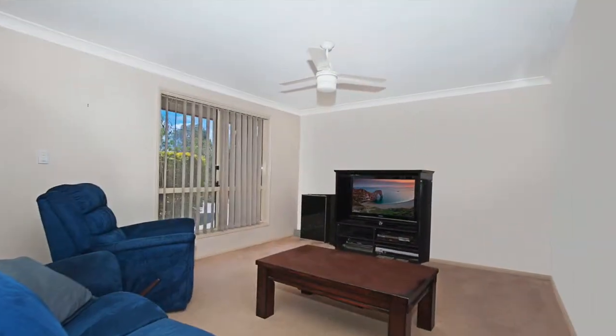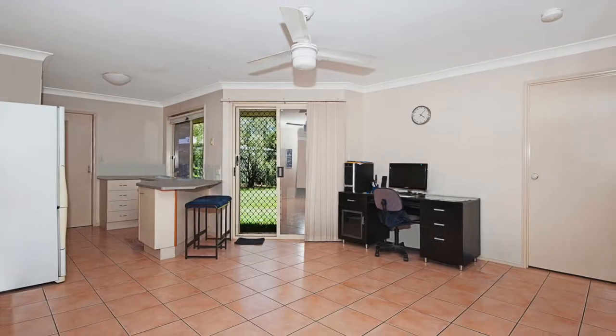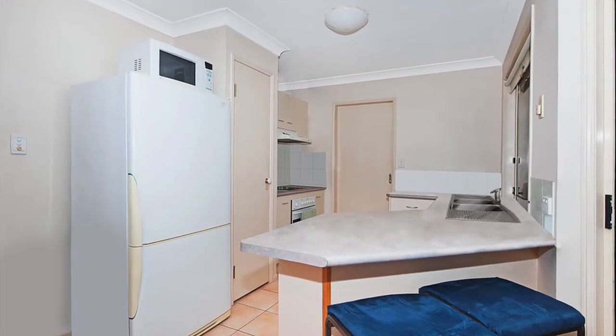Generous open plan living with ceiling fans throughout the lounge room all the way through to the living area, which sits just off the kitchen. Large enough for the growing family.